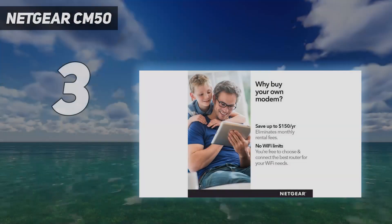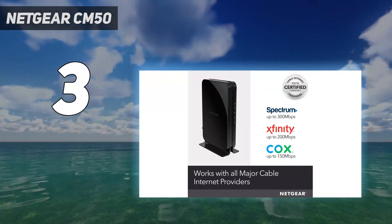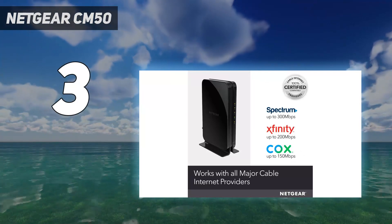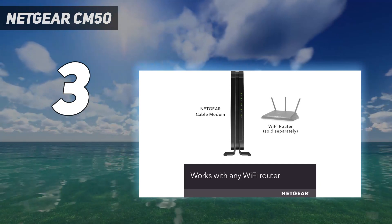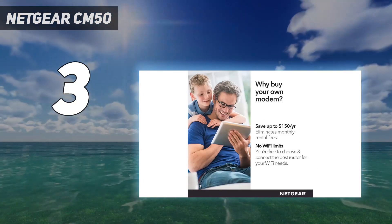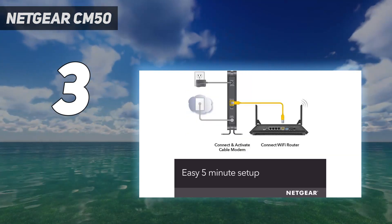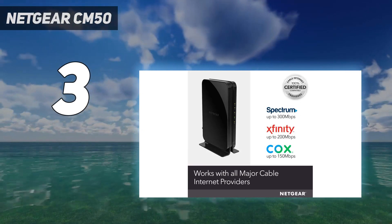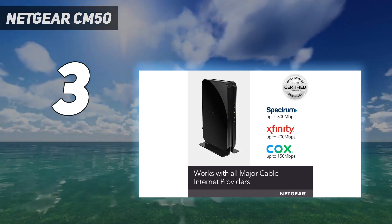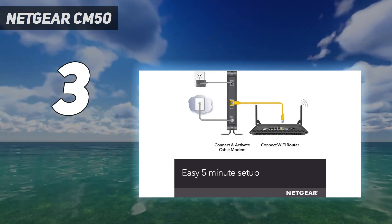At number 3: the Netgear CM500. The Netgear CM500 remains one of the best cable modems available, and you can usually find it for $5 to $10 less than the Motorola MB7420 most of the time. Anytime you can find a new CM500 for around $50, that's a good buy. The Netgear CM500 works with the biggest cable providers and supports speeds of up to 300 megabits per second, which should be enough for the vast majority of internet users. If you've got a high-speed plan, look for a faster modem.